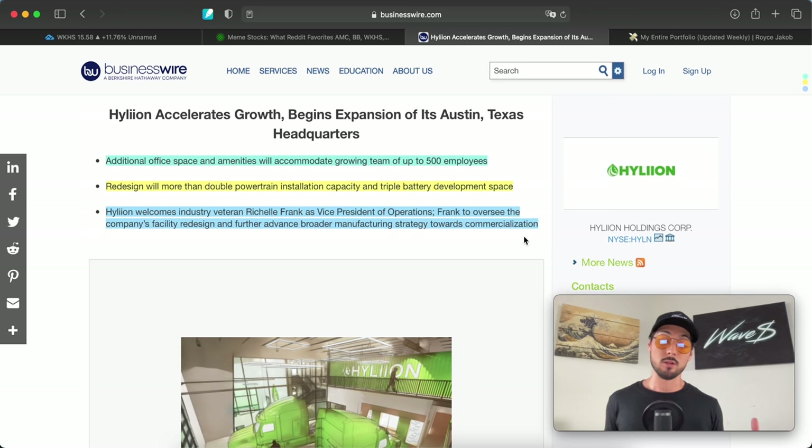The second article covers Helion — a play I've been following for a long time. One of my first solo analysis videos on this channel was for Helion. I think this company has a lot of potential, especially with everything trending in green energy. The article headline is 'Helion accelerates growth, begins expansion of its Austin, Texas headquarters.' This is about as sound as fundamental news gets — not huge, but exactly what I want to see in a company I'm investing in long-term.